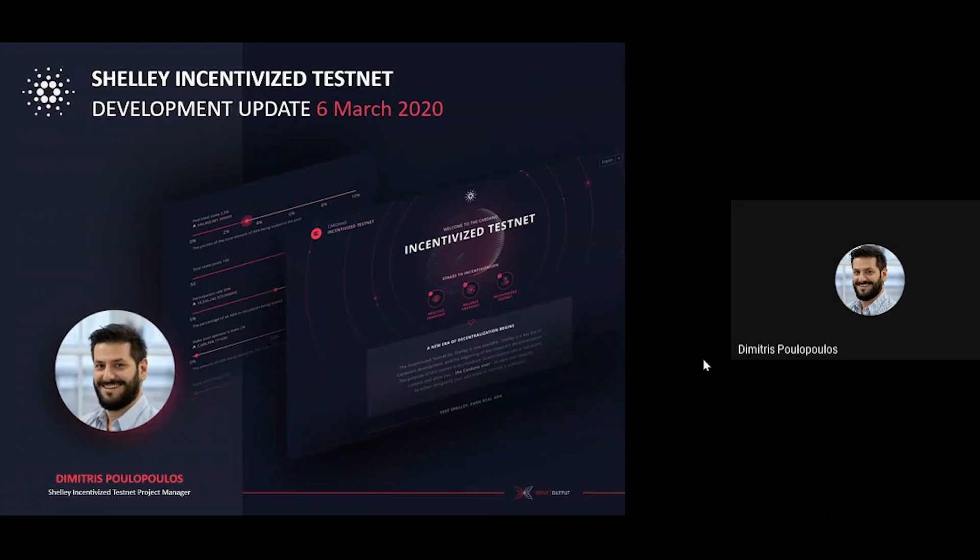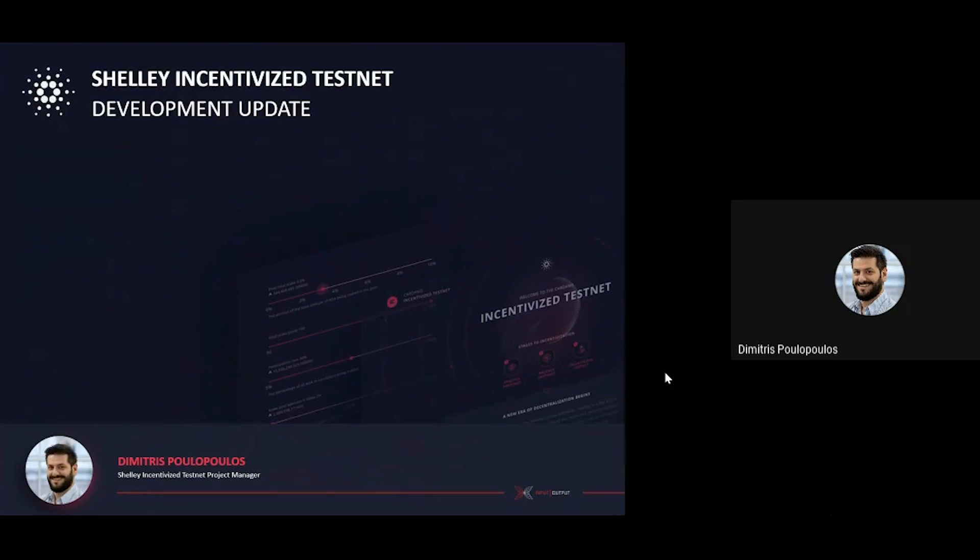Hi everyone, it's Dimitris again, back for another week to share a quick update on the selling and device tested properties. Thanks again for the valuable feedback on these weekly video updates. It's been great to continue to get your thoughts on how we can improve further and try to bring you more useful information as we progress.